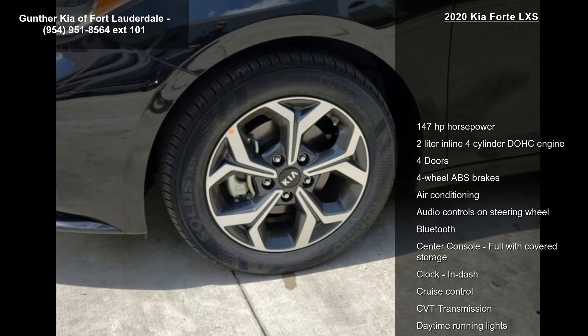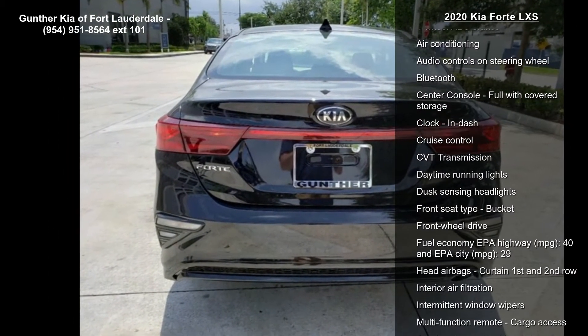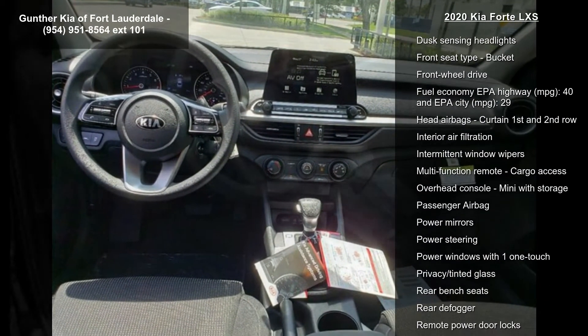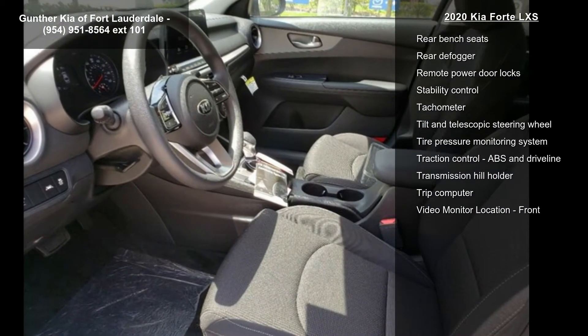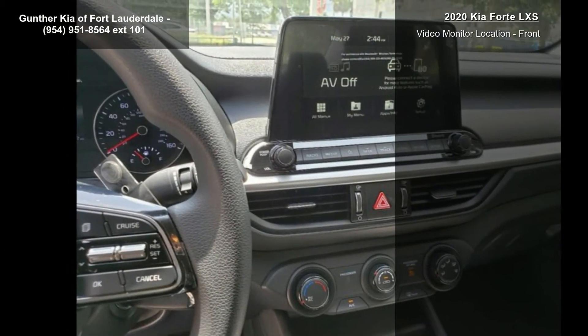Some of the top features included with this vehicle are 147 horsepower, 2-liter in-line 4-cylinder DOHC engine, 4 doors, 4-wheel ABS brakes, air conditioning, audio controls on steering wheel, Bluetooth, center console, full-width covered storage and clock, and dash.